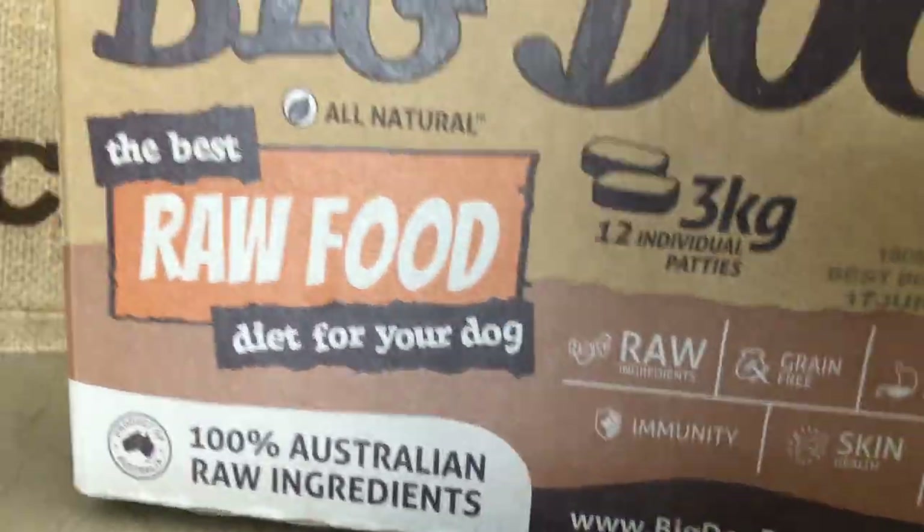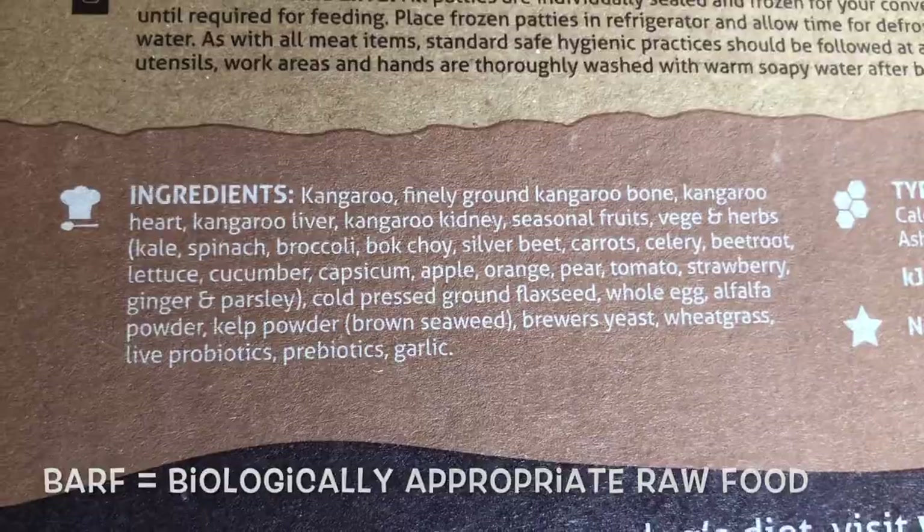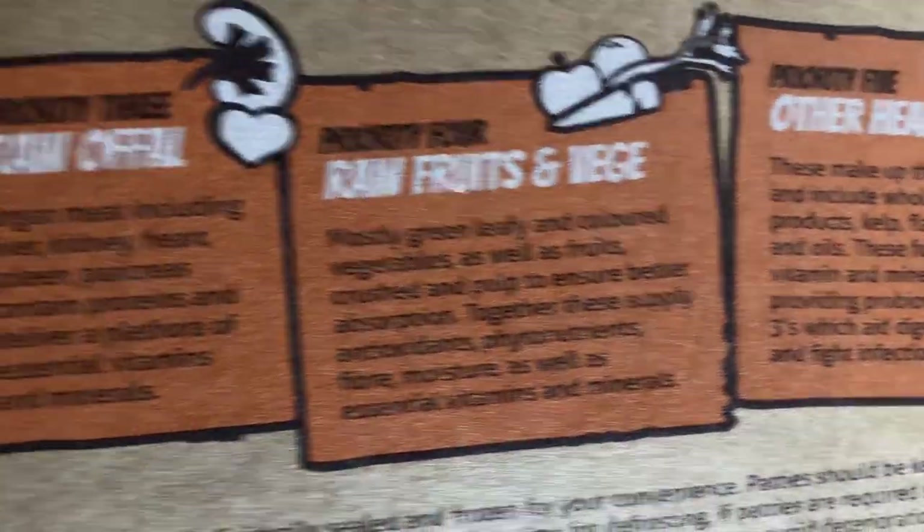I just don't have time — I work full time and I'm quite time poor — so I am prepared to pay a little bit extra to buy a pre-packaged biologically appropriate raw food. BARF comes in these nifty little bricks or patties, they call them, frozen. So straight into the freezer, and then I just get one out the night before, and by the following evening it's ready to go for her to eat that night for dinner.